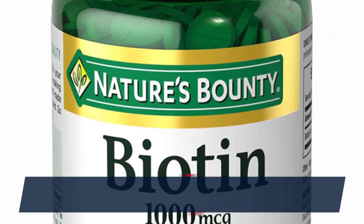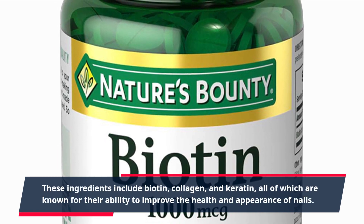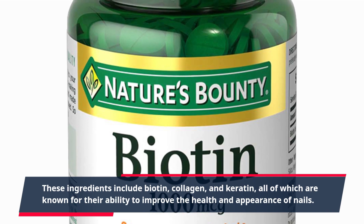These ingredients include biotin, collagen, and keratin, all of which are known for their ability to improve the health and appearance of nails.